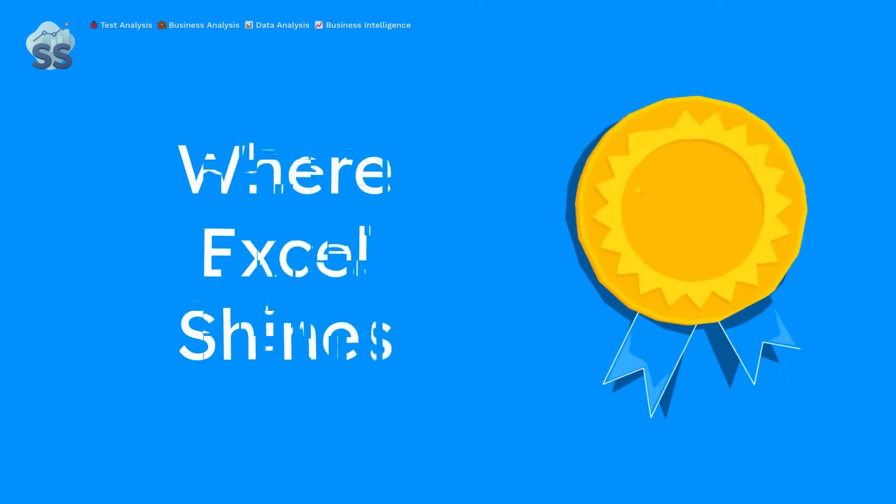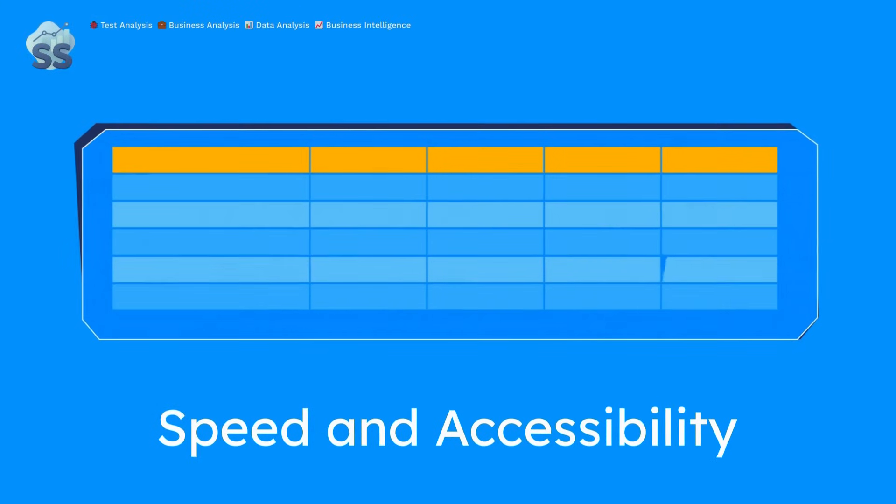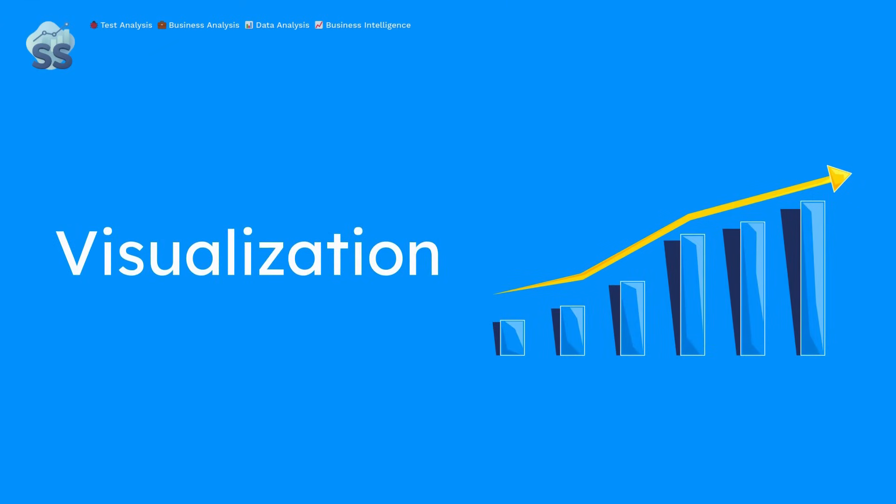Let's give Excel its due credit. It might be the old reliable of data tools, but there's a reason it's still used in 90% of businesses worldwide. Excel shines in certain types of data work. First up, speed and accessibility — need to crunch some numbers for a quick client update? Just open a spreadsheet. With just a few clicks, you've got charts and pivot tables. The visual formatting tools are still better than most code-based plots for boardroom-ready polish.